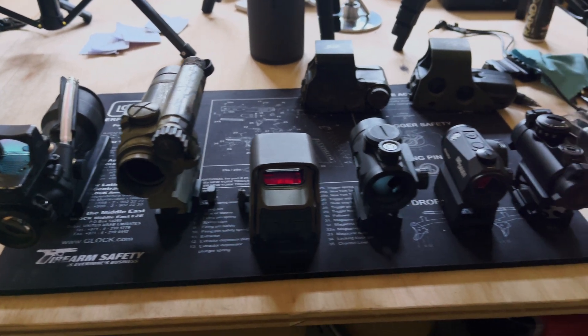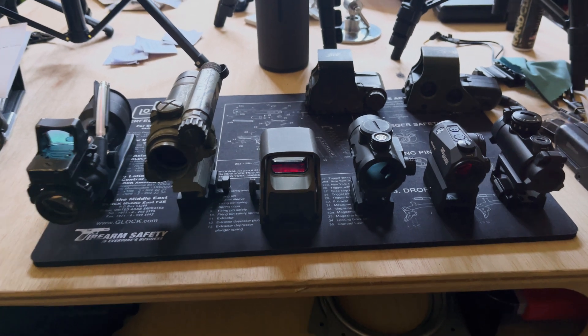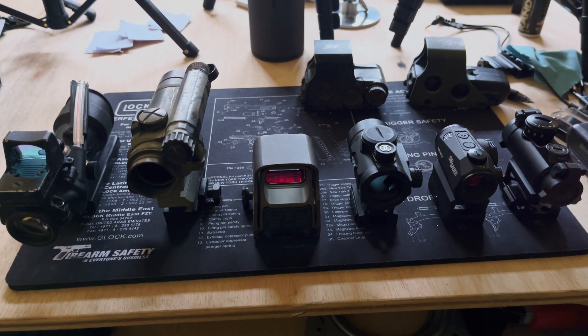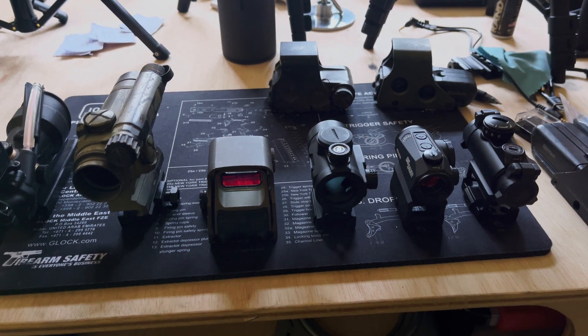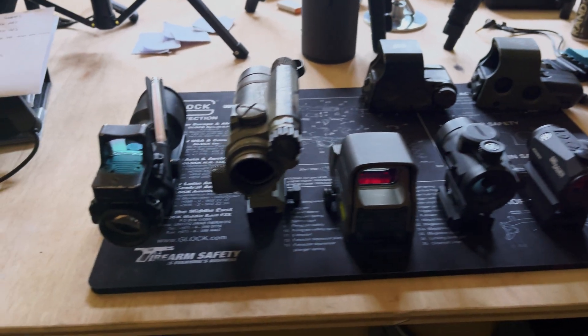Today we're going to talk about red dots, holographic sights, fixed power scopes, and some things like that you can utilize. Some of these have a budget type of price and some do not. We're going to decide which one may be best for you, so stick around.